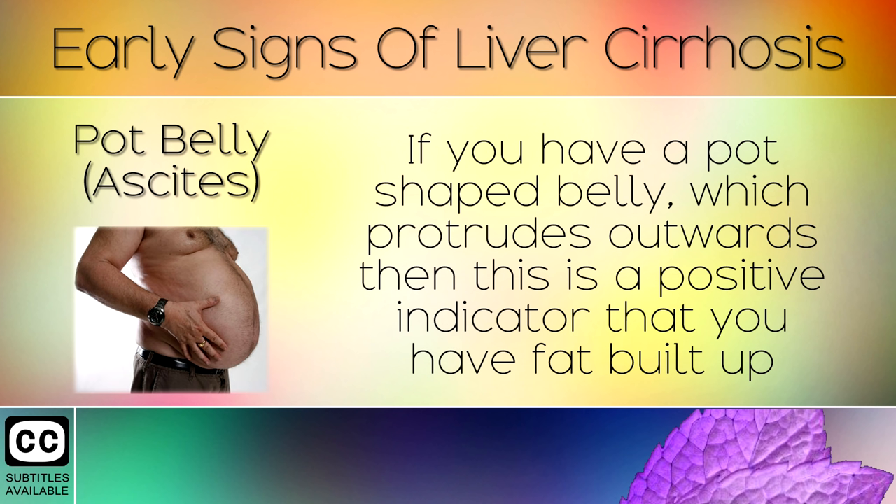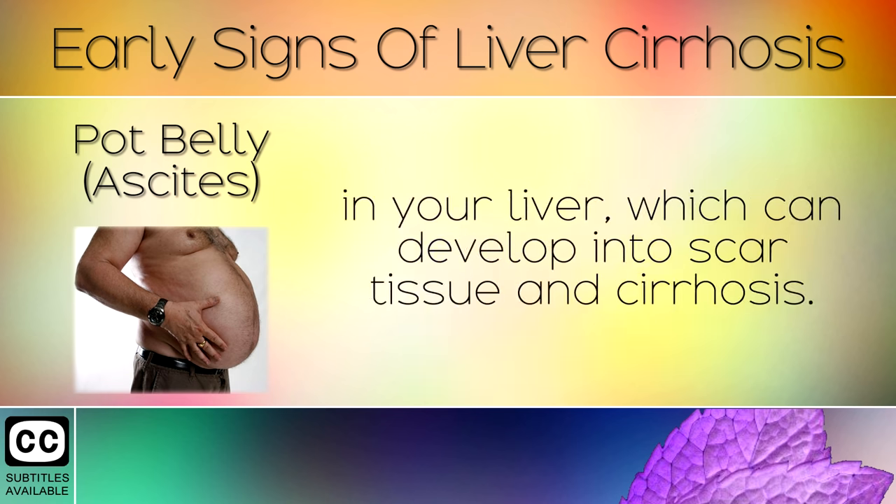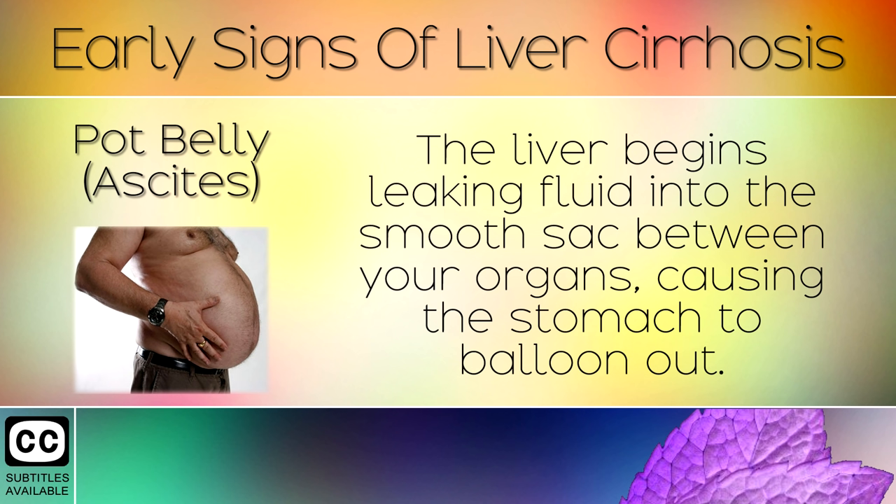Sign 4: Pot Belly or Ascites. If you have a pot-shaped belly which protrudes outwards, then this is a positive indicator that you have fat built up in your liver, which can develop into scar tissue and cirrhosis. The liver begins leaking fluid into the smooth sac between your organs, causing the stomach to balloon out.